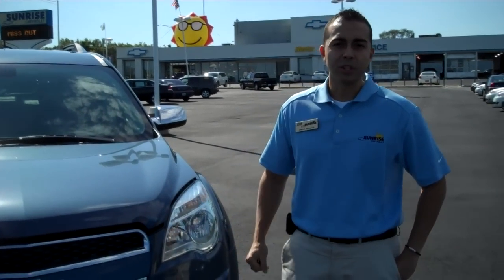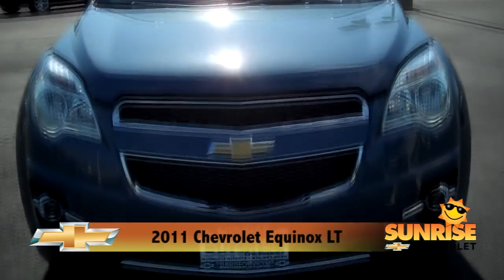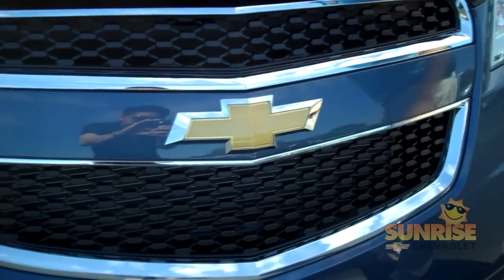My name is Shawn Donato from Sunrise Chevrolet, and I'd like to introduce to you the new 2011 Equinox LT. As you can see, Chevrolet has a pretty predominant look in the front with the dual-port grille with your Chevrolet bow tie sticking right out in the front.